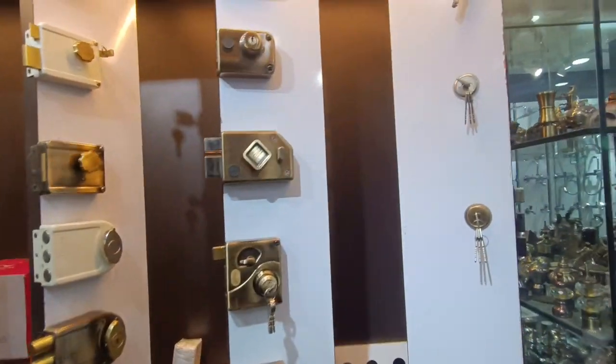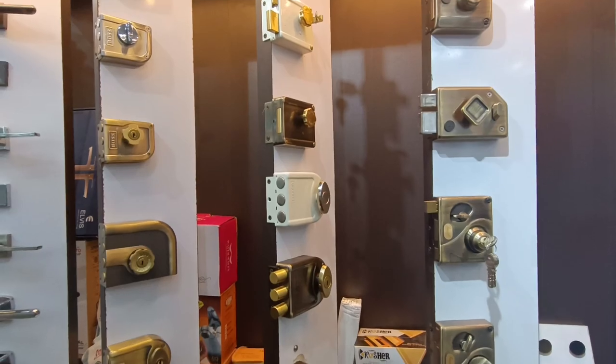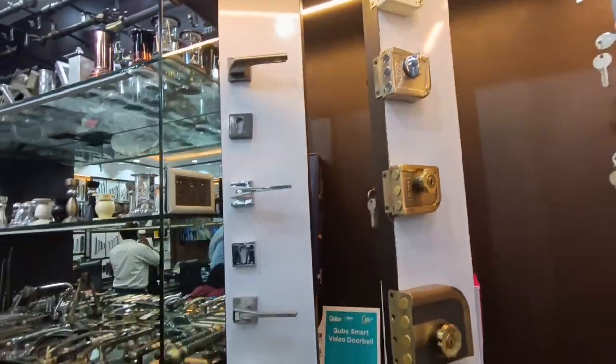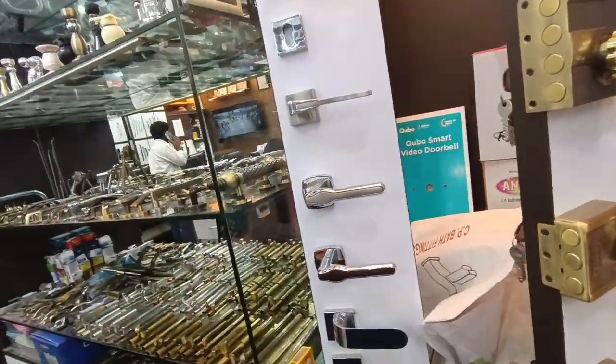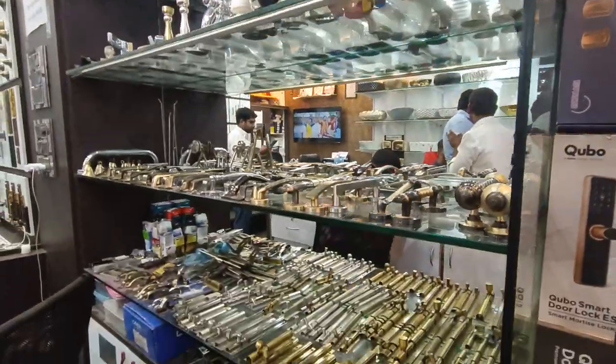This is a total door lock items section. These are different types of door locks.